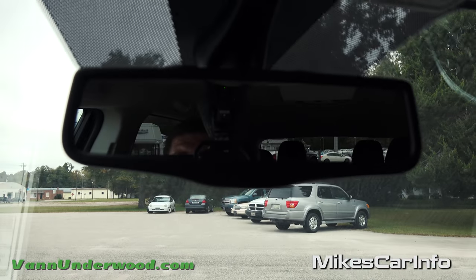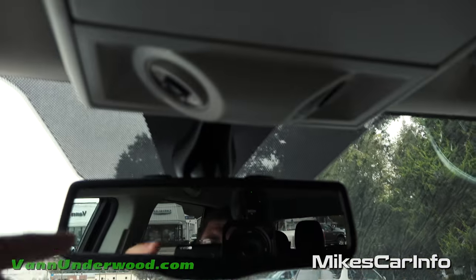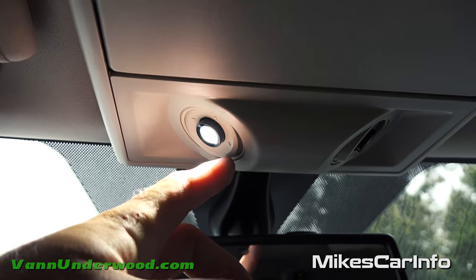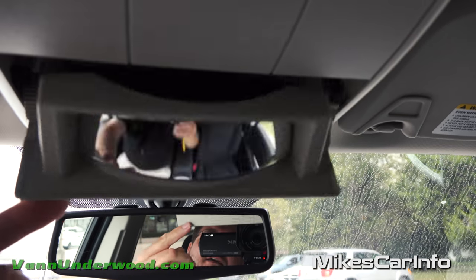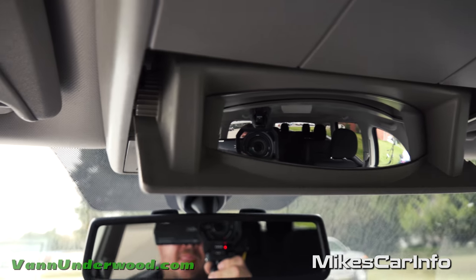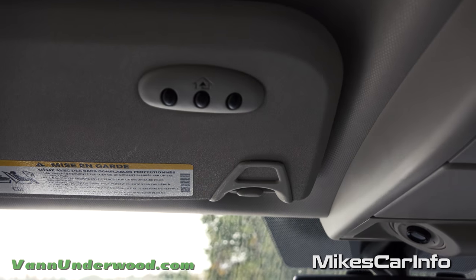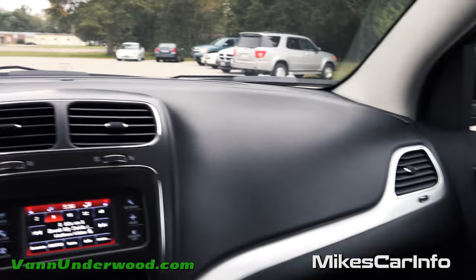The rearview mirror is auto-dimming. There are little microphones on top for the Bluetooth system and tap reading lights that articulate. Lift the sun visor and there's a conversation mirror so you can keep an eye on back-seat passengers — it has a wide-angle view. There's also a universal garage door opener HomeLink system for pairing with your garage. The visors have mirrors and lights.